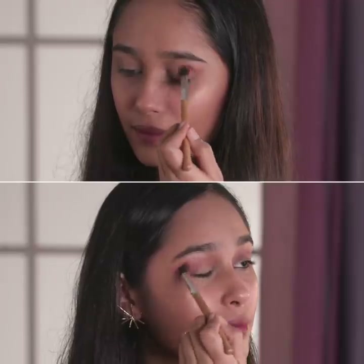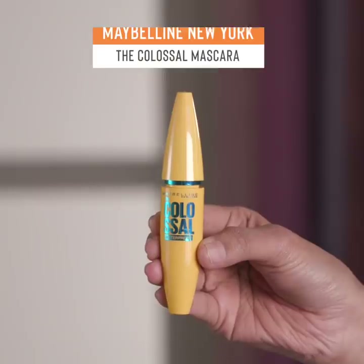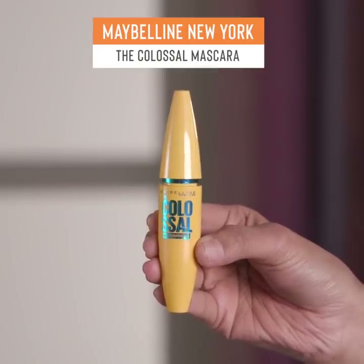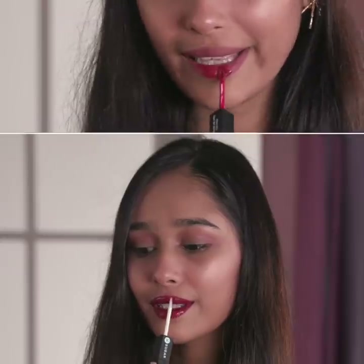A subtle burgundy eyeshadow will go perfectly with your red lip, but don't forget to frame your eyes with some mascara! Then just swipe on that signature red and you're ready to go!